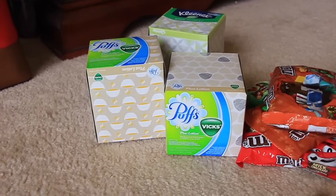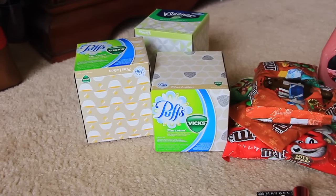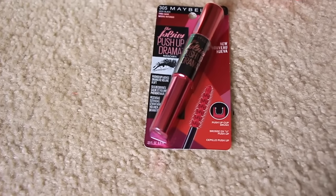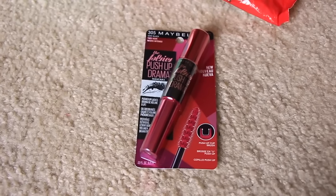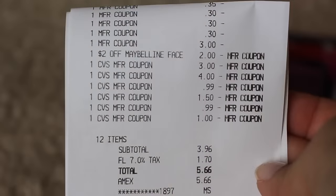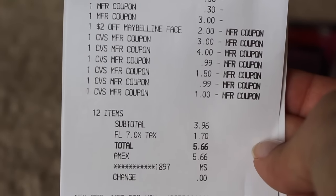And the Puffs over there are $0.98, and I had a printable coupon for $0.35 off of one. The Maybelline — they had a $2 coupon in the paper and I had a $3 CVS mailer coupon, so $5 off of that. It was $9.79. I had about $8.50 in expired extra care bucks. They gave me a hard time with it, so I was just happy to get rid of them.